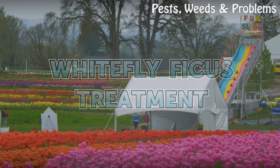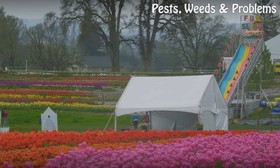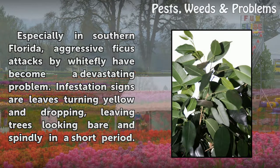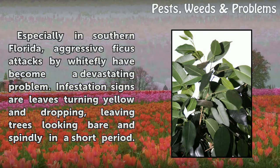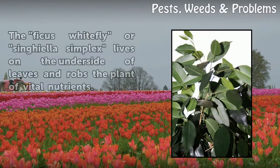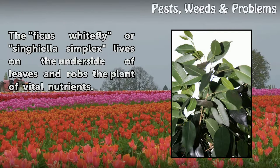Whitefly Ficus Treatment. Especially in southern Florida, aggressive ficus attacks by whitefly have become a devastating problem. Infestation signs are leaves turning yellow and dropping, leaving trees looking bare and spindly in a short period. The ficus whitefly, or Singhiella simplex, lives on the underside of leaves and robs the plant of vital nutrients.